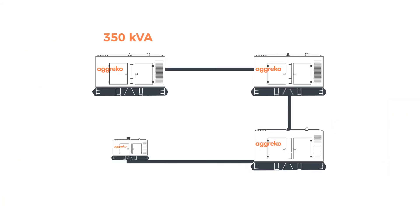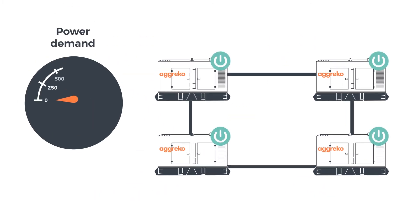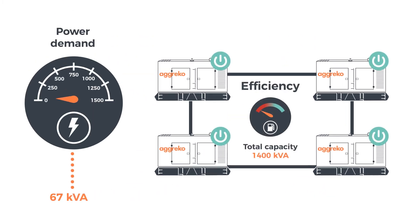Using Agreco's Load On Demand solution, you can have four 350 kVA generators providing a total of 1400 kVA — plenty for peak demand. Current demand is a steady 250 kVA, so three of the generators automatically shut down. When more power is required, the next generator automatically starts to meet demand.